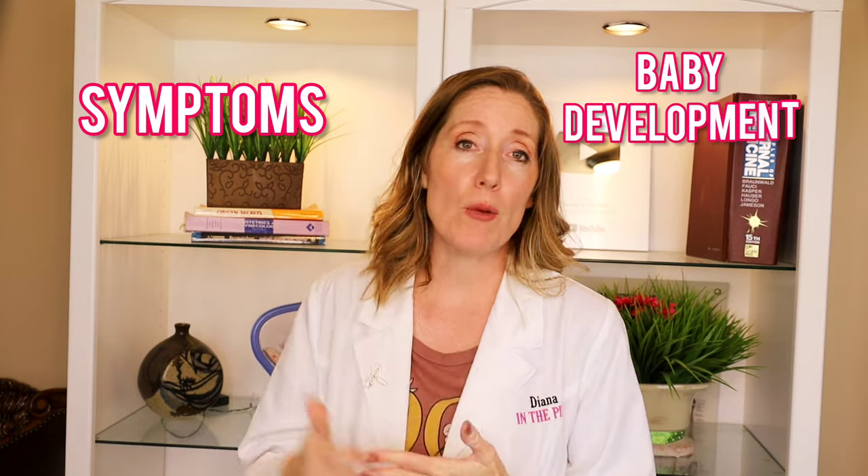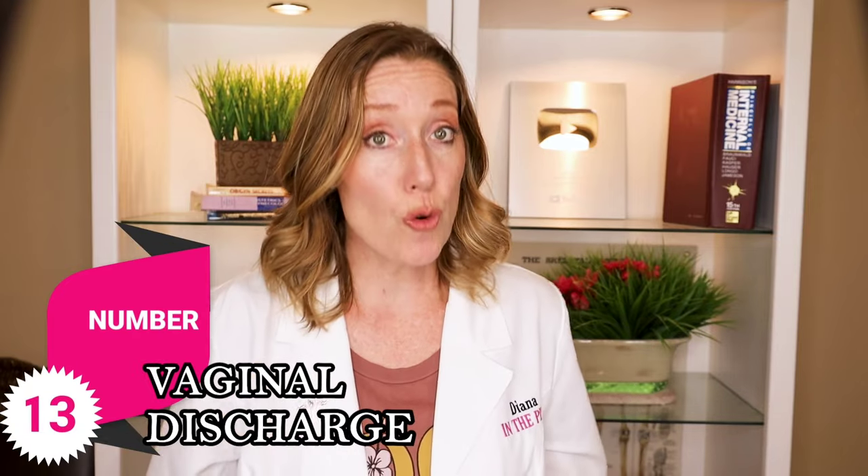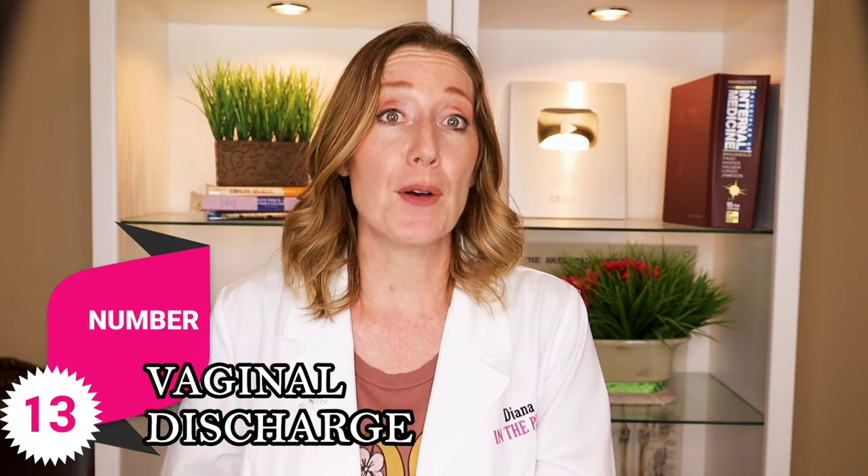I also want to let you know that I have a full pregnancy series — 38 videos in total — where I talk about your symptoms, baby development, what to expect at your appointment, and so much more. I'll put a card here and also link to it at the end of the video, so make sure to check that out.